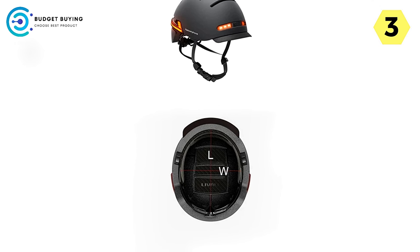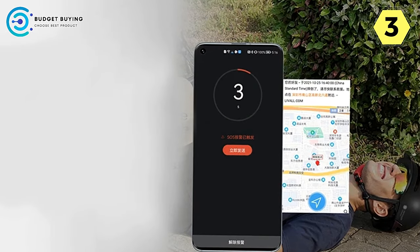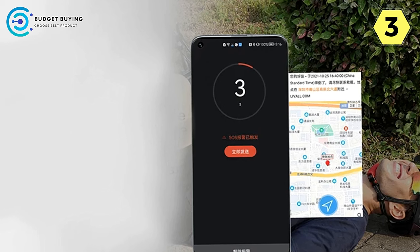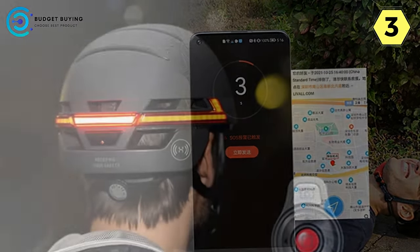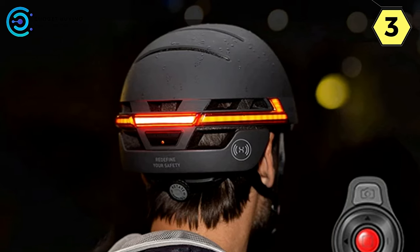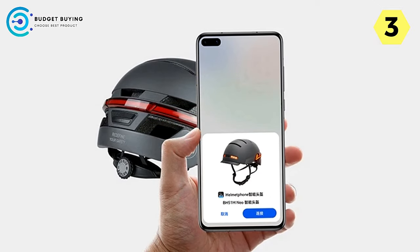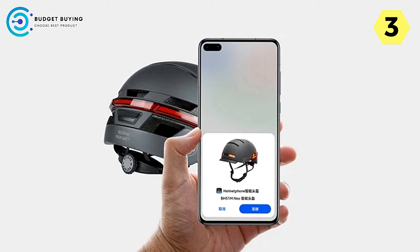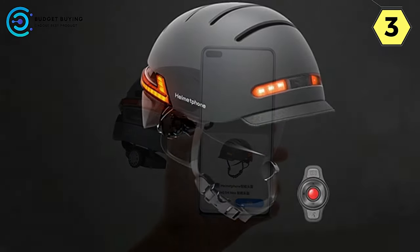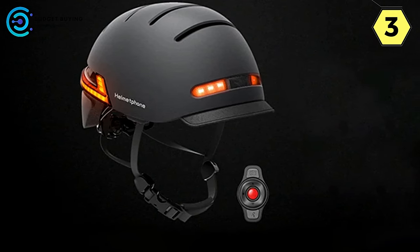Riding Safety Redefined: Live-All doesn't just provide helmets; it makes life more exciting by redefining riding safety. With an array of cutting-edge safety features, Live-All enhances your safety on the road. Support App Link: Live-All integrates seamlessly with your smartphone through its built-in Hongmeng Smart Link tag. With Bluetooth and NFC connectivity, simply touch the helmet to connect it to your phone for a hassle-free user experience.